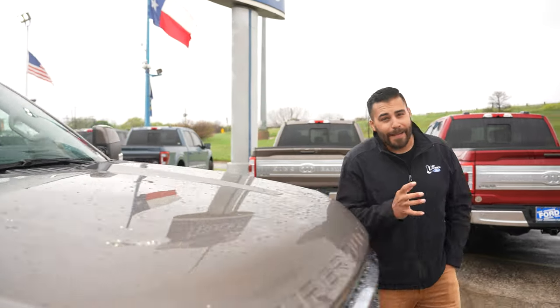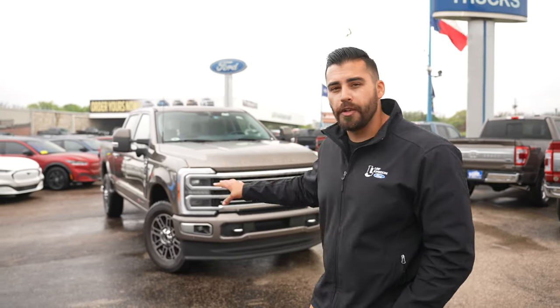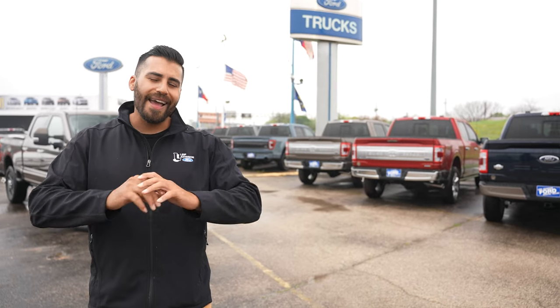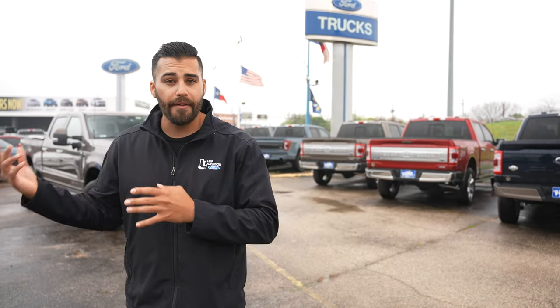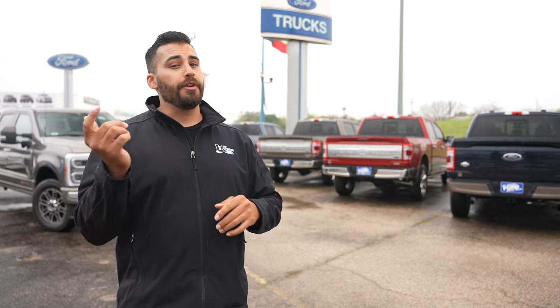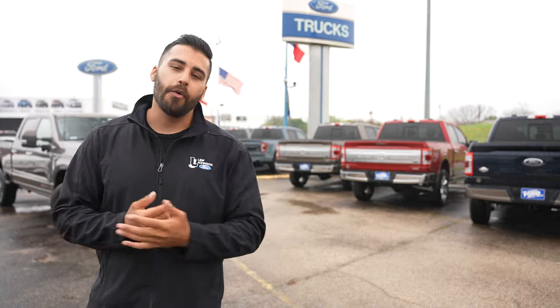If I seem super excited and hyped, it's because I actually have my eyes on a Super Duty just like this one. This is an F-350 — I think I'm going to look for a Dually, so I'm super excited for those to start popping up. There are a lot of new features and technology, so if you want to learn about all of them, check out the video on the 2023 Super Duty updates. Make sure you hit that subscribe button or leave a comment down below with any questions you may have. Until next time, peace out.